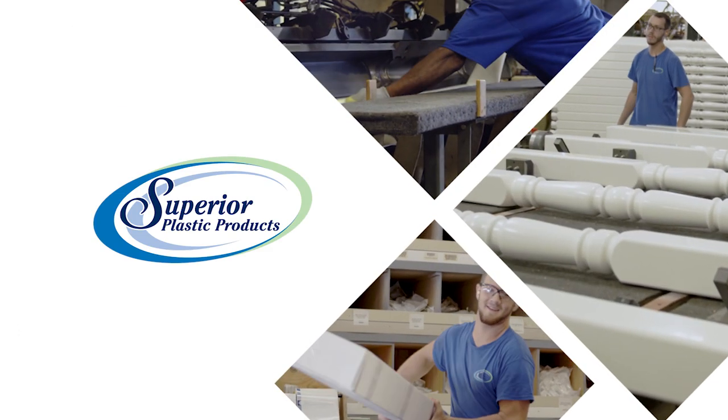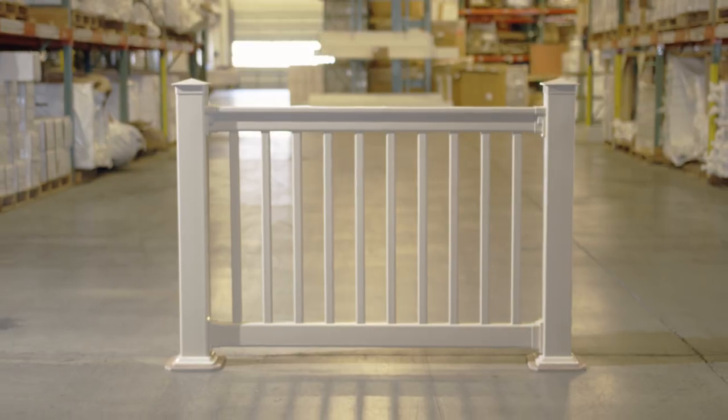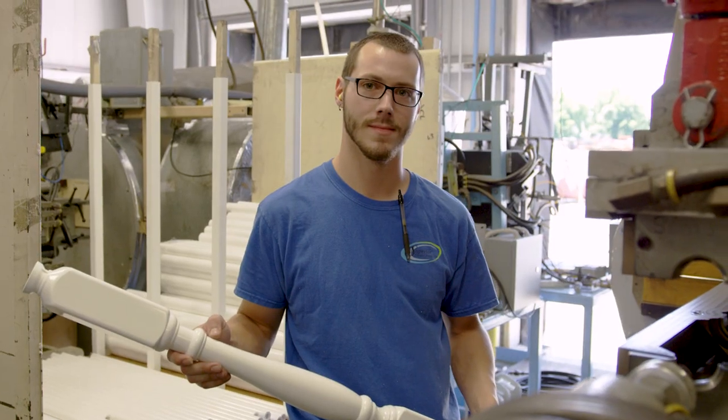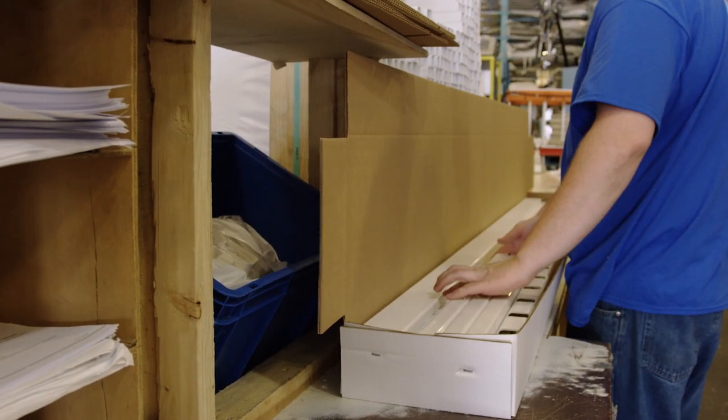From balusters to railings, from handrails to posts, the elements that protect, define, and beautify outdoor spaces are important, and so are the materials they're made of. Your customers deserve beautiful, well-made fencing and railing from a company they can depend on.